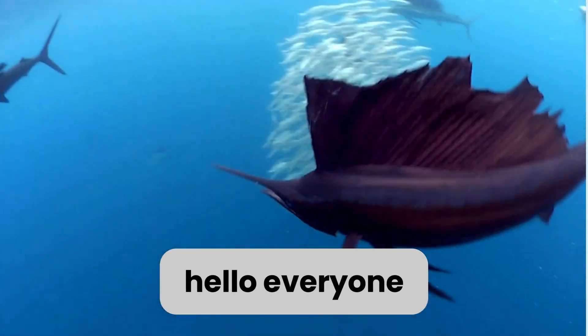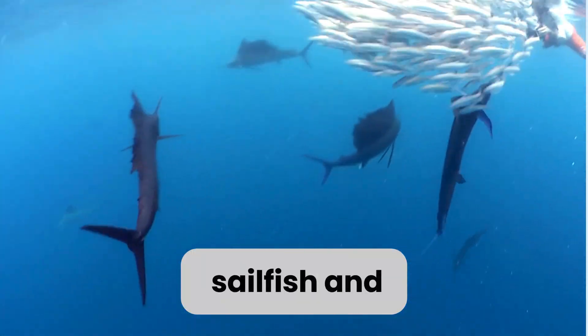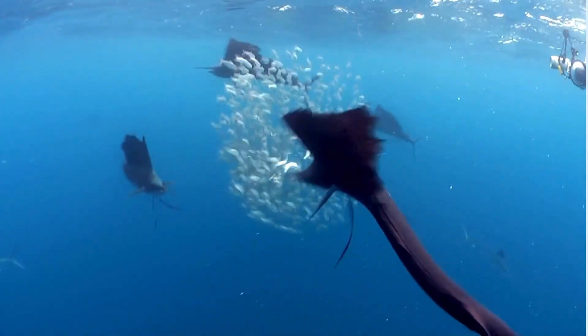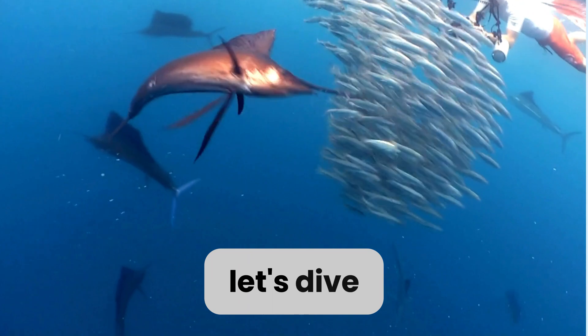Hello, everyone. I'm a sailfish, and I'm super excited to tell you all about myself today. Are you ready to learn? Let's dive in.